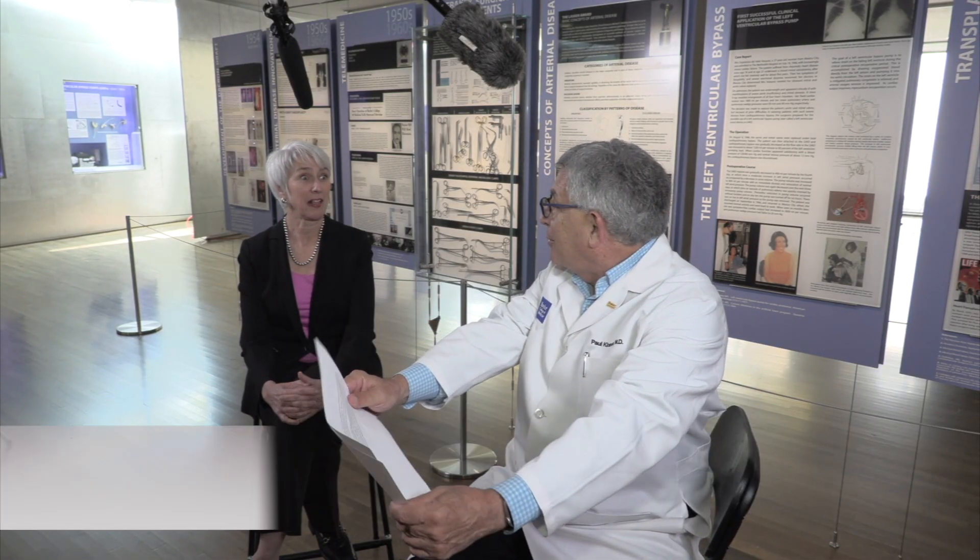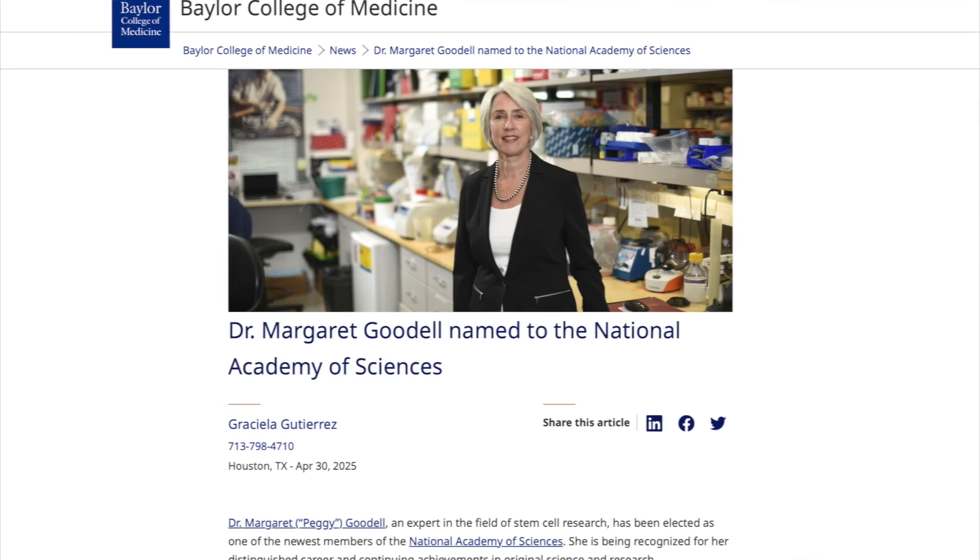Happy Friday, Baylor College of Medicine and friends of Baylor. We are very lucky today to have the chairman of the department of molecular cell biology, who holds the Vivian L. Smith chair in regenerative medicine at Baylor. The exciting news is she was just elected to the National Academy of Sciences, and she was also recently elected to the American Academy of Arts and Sciences — very prominent recognition for one of our top scientists.